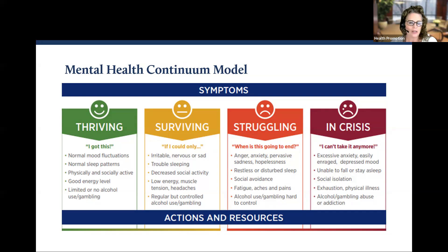Moving further to the right is struggling. This is where we start to see more severe symptoms, and they are impacting our overall functioning. And at the far right of the continuum, we have in crisis — this is disabling illness that requires medical care and ongoing support. Take a moment to review where you would place yourself on the continuum today. It's important to remember that we move back and forth on this continuum, so there is always the potential to return to a healthier range of mental health, and there are things you can do to help keep you there.